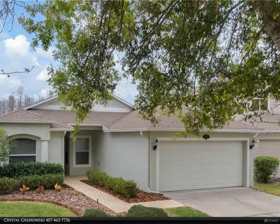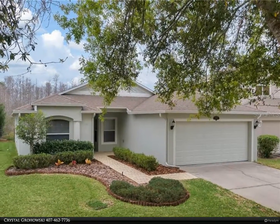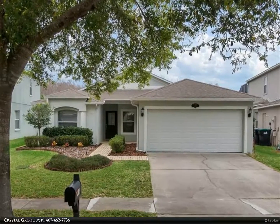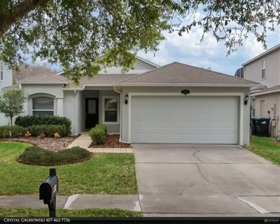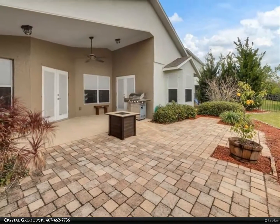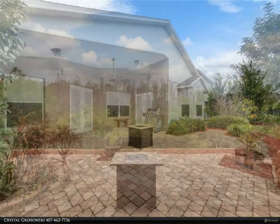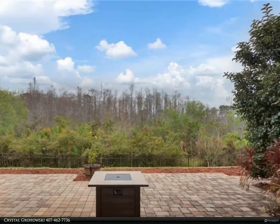This home is sitting on a beautiful and private conservation lot in the highly sought-after Stony Brook East neighborhood. This one-level ranch-style home offers vaulted ceilings, great natural lighting, and an open concept for the family room and kitchen.